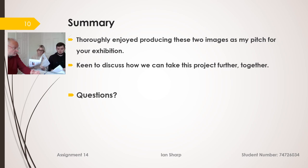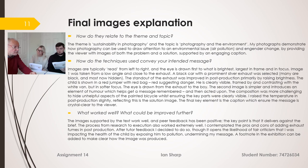In summary, I've thoroughly enjoyed producing these two images as my pitch for your exhibition today, and I'm keen to discuss how we can take this project further together. On the question of how well the project relates to the topic and theme: sustainability is really about our children's future, and anything improving children's health is really important. There's also a lot of current discussion about cars moving away from fossil fuels, so I think it's very timely.